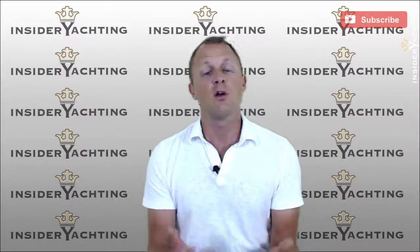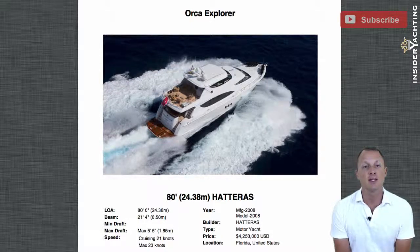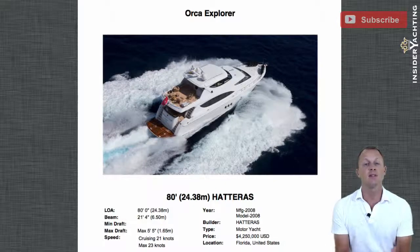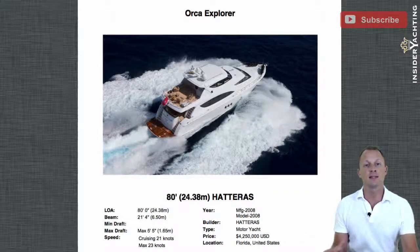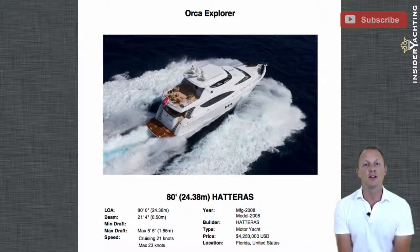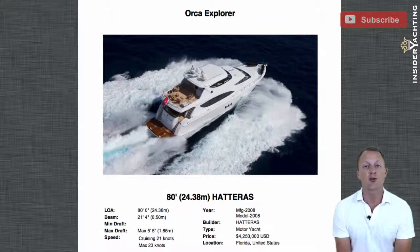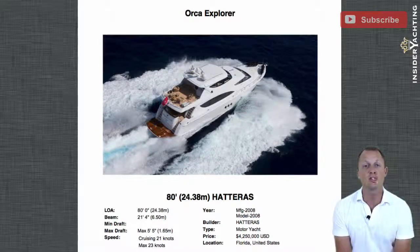The yacht pack contains all photographs, detailed descriptions, full specifications, pricing analysis, and my personal insights about the boat and manufacturers. Now let's take a look at Orca Explorer. She's an 80-foot Hatteras with a hydraulic swim platform at the back that increases overall length to about 86 feet. She has a 21-foot 4-inch beam. The salon area and master cabin are full beam. Draft is five foot five inches, cruising speed 21 knots, maximum 23 knots, with about a thousand mile cruising range at 10 to 11 knots. She was launched in 2008.